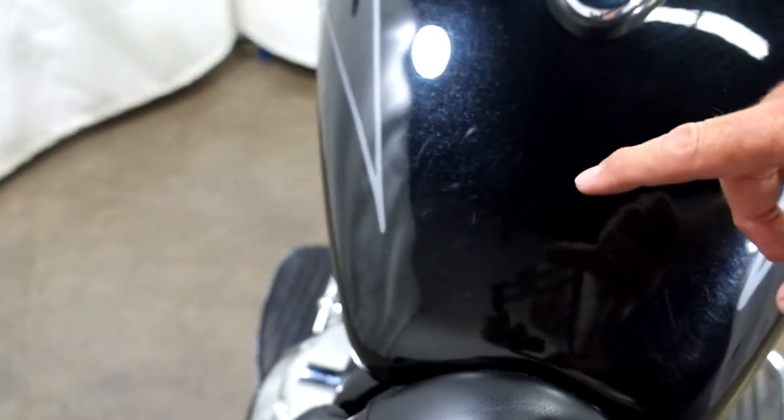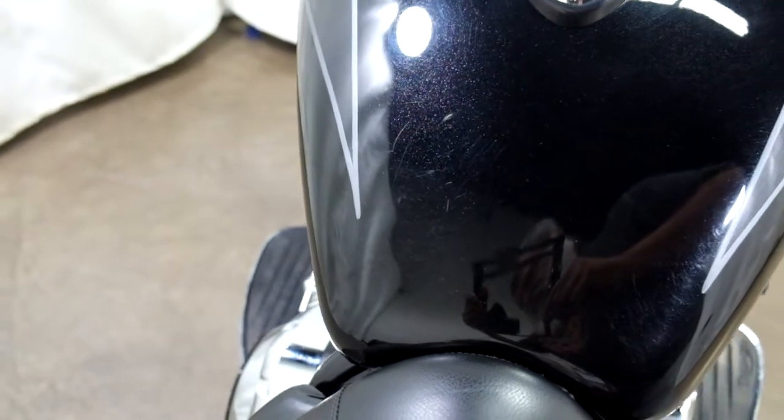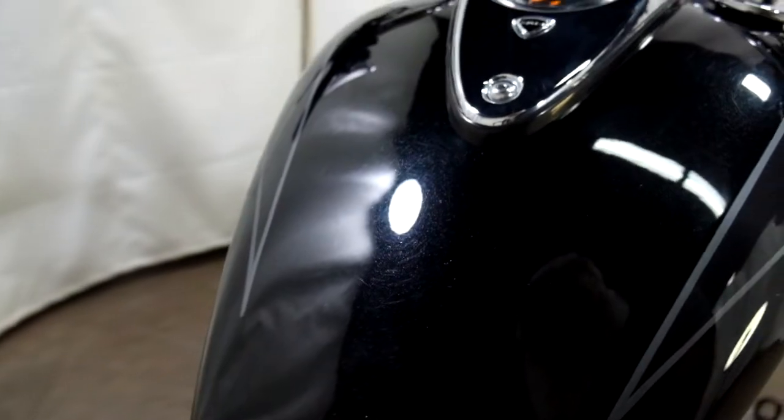Right in here we've got just a few light little scuffs — I took a picture of it, but I don't know if you can even see it on camera. That's the kind of stuff I'm talking about: nothing big, nothing deep.